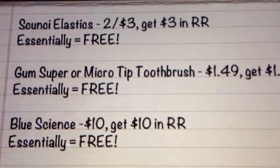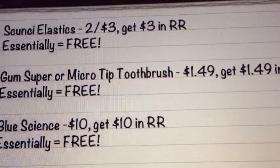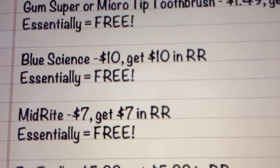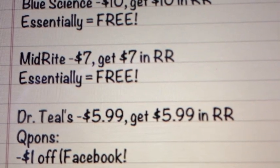The next deal is on the GUM Super or Micro Tip Toothbrush — it'll be $1.49, get $1.49 back, making that completely free. Blue Science is $10.00, get $10.00 back, making that free. Mid-Right is $7.00, get $7.00 back, making that free.